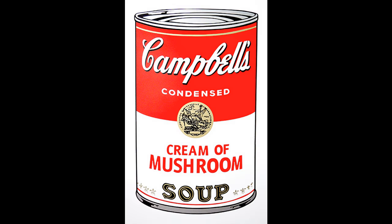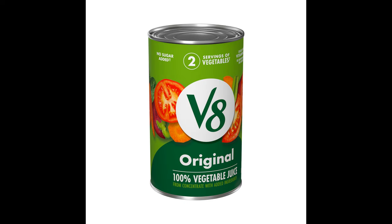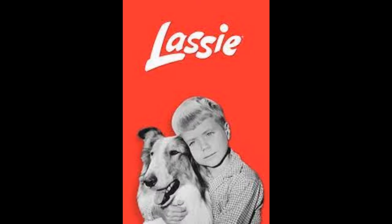In 1934, cream of mushroom and chicken noodle hit the shelves. In 1948, Campbell's acquired the V8 Company. In 1950, the company gets into TV and fully sponsored shows like Lassie and Peter Pan.